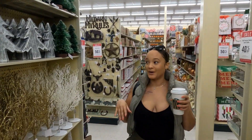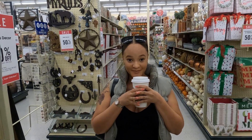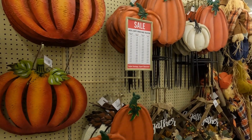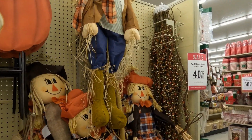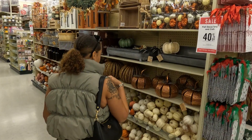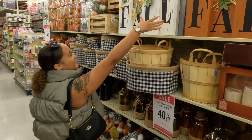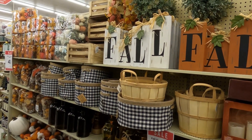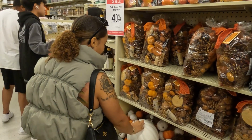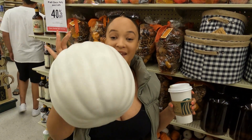We finally made it to Hobby Lobby. We are going through to see all of the fall decor and let's see what we can find. The neutral tones are definitely my vibe.